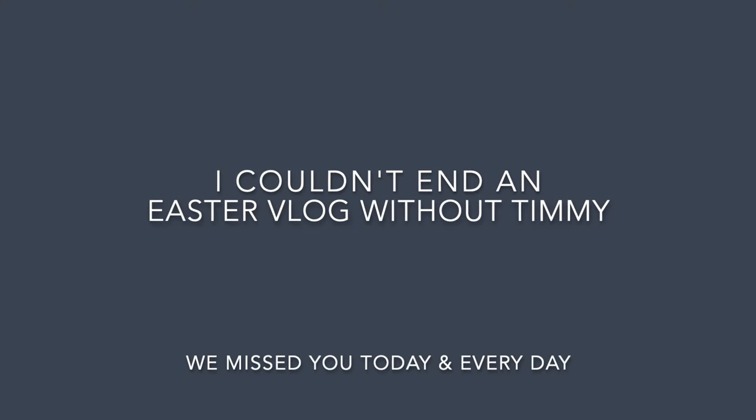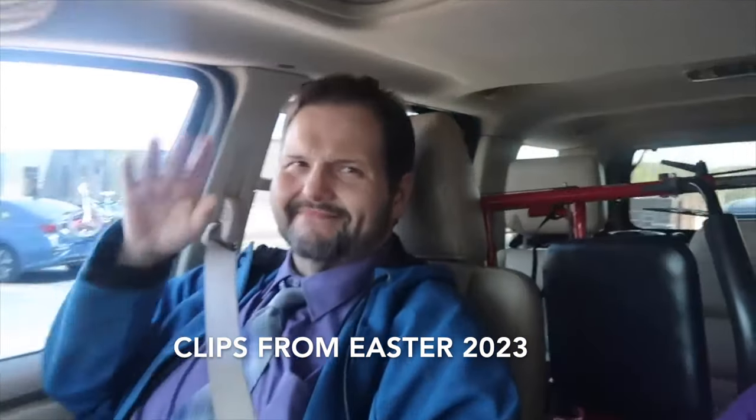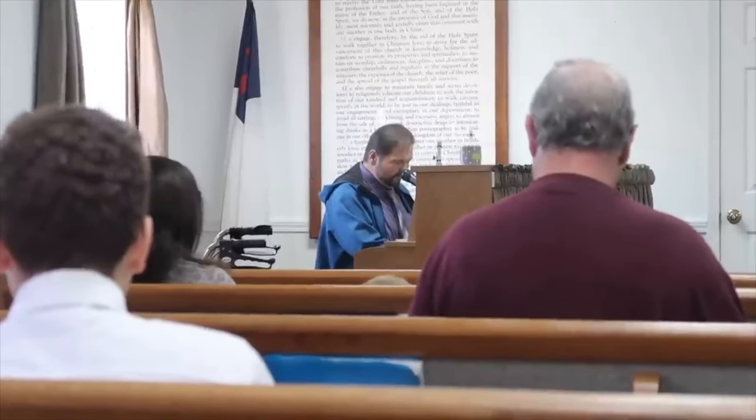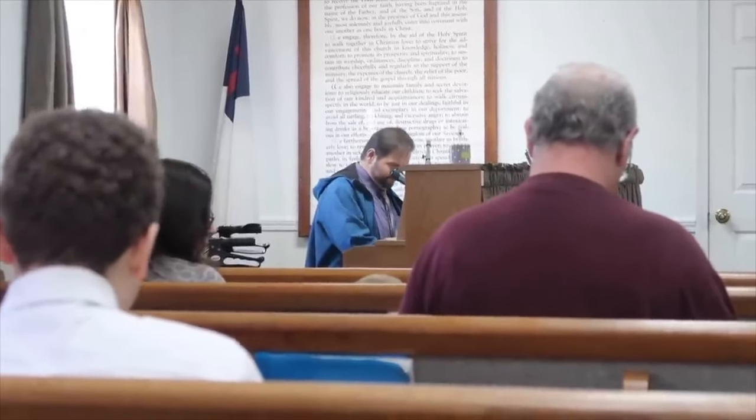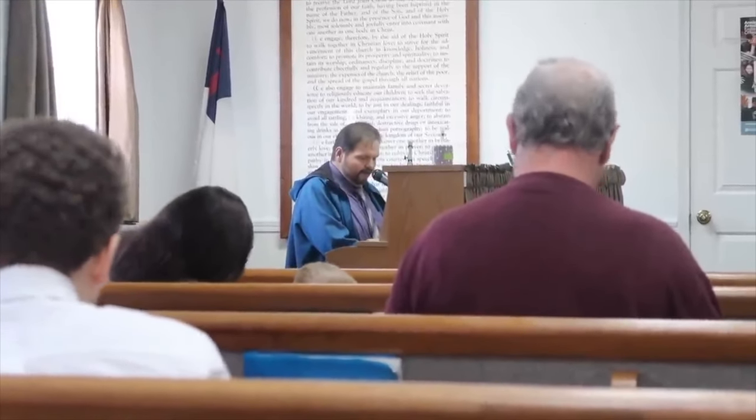I couldn't do this Easter vlog and not include Timmy in it. Easter was one of his favorite holidays. He loved to go to church and sing because he lives. It was really bittersweet going back and looking at the clips from the previous years, just knowing he's not here.